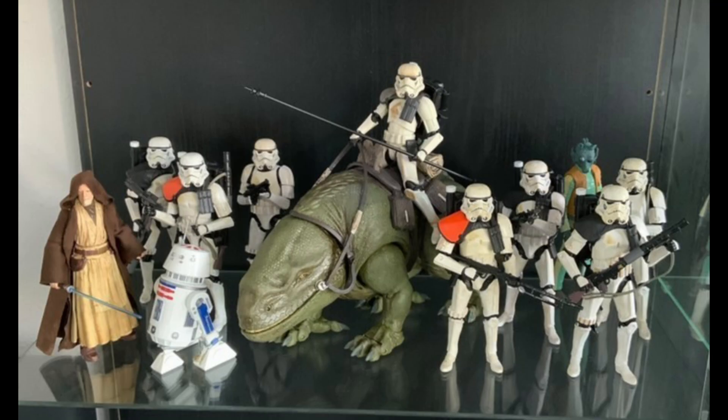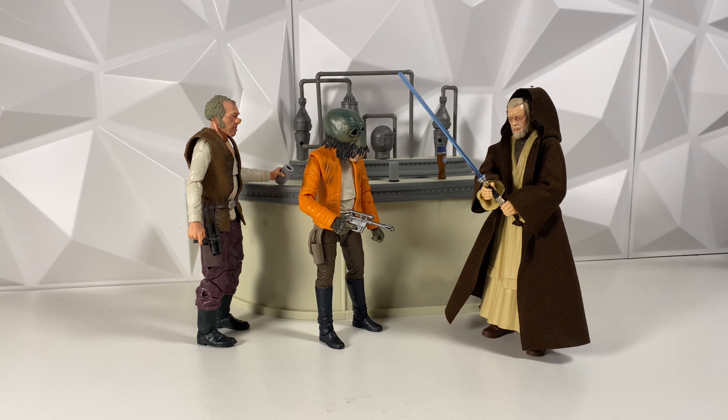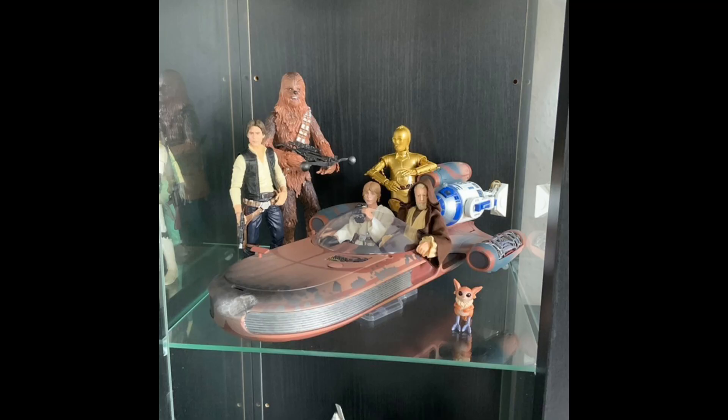Next up is this Tatooine display, and there are even more Stormtroopers — mainly Sandtroopers this time — and it looks absolutely incredible as well. I really do hope I can get my display to look as good as this one day. I absolutely love the Stormtroopers. The Dewback is another super cool Black Series figure — or animal, you could say — that I just haven't been able to get but really do hope I can get one day. And to go along with the Tatooine display, we have Luke's Landspeeder as well.